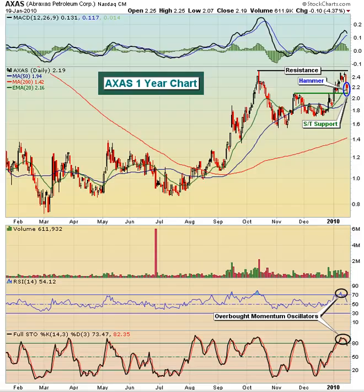Hello and welcome to the January 20th, 2010 video version of Invested Central's Chart of the Day. I'm Tom Boley, Invested Central's Chief Market Strategist, and it's my pleasure to provide you with today's Chart of the Day. This Chart of the Day is brought to you by StockCharts.com, simply the web's best financial charts.